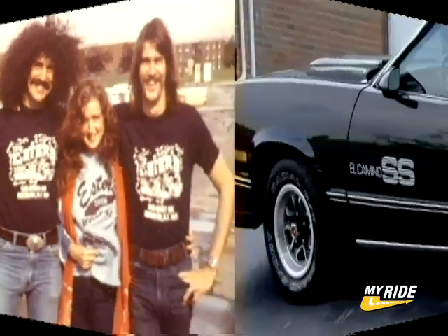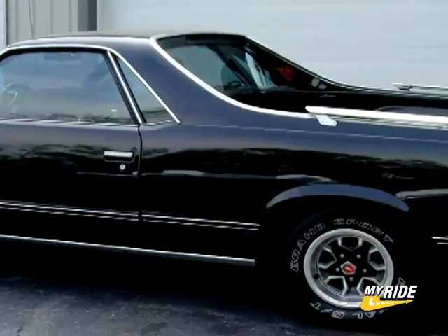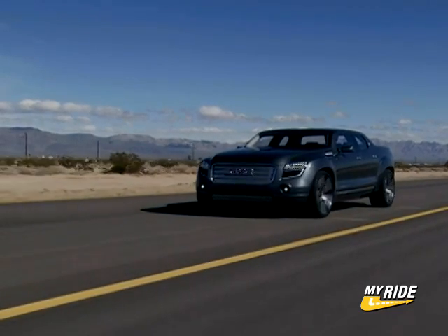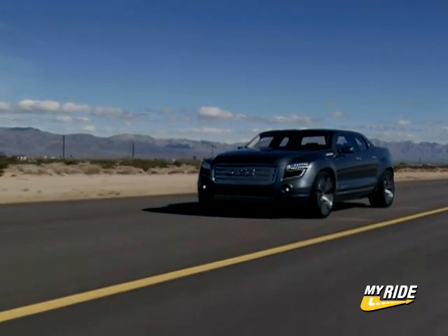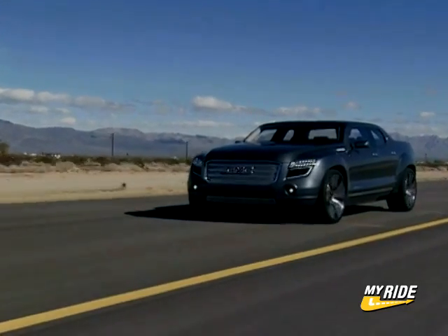Feathered hair, thick mustaches, and El Caminos, baby! Thank goodness those days are gone — or are they? All fads come and go, but sometimes they creep back again, and thanks to GM, the car-truck has returned, at least in concept form, as the GMC Denali XT Hybrid.